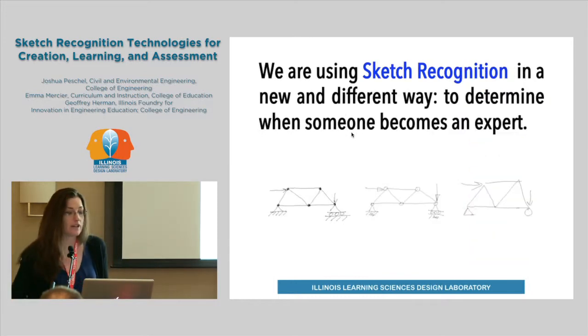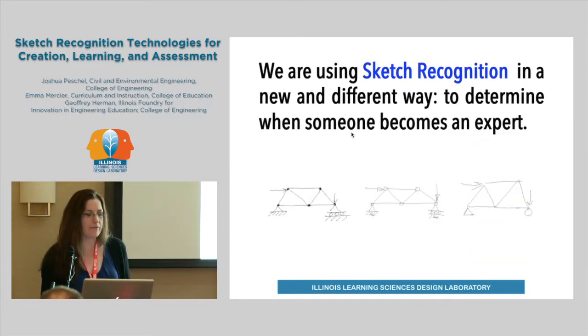What we're doing in this work is actually thinking about sketch recognition as a form of assessment — really starting to understand whether we can use the process of sketching to see how a student goes from being a novice to an expert, drawing on the field of cognitive science and our understanding of how expertise develops.